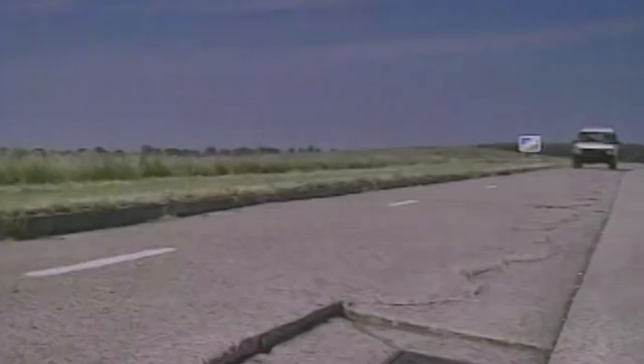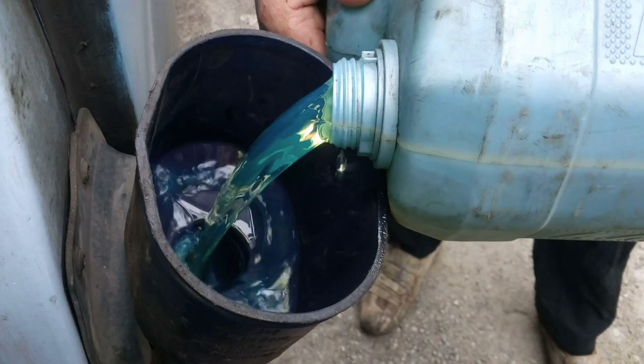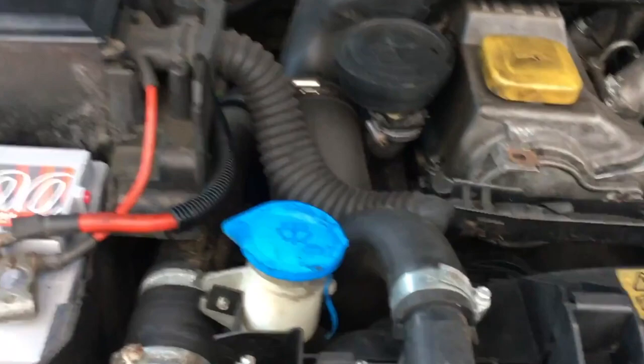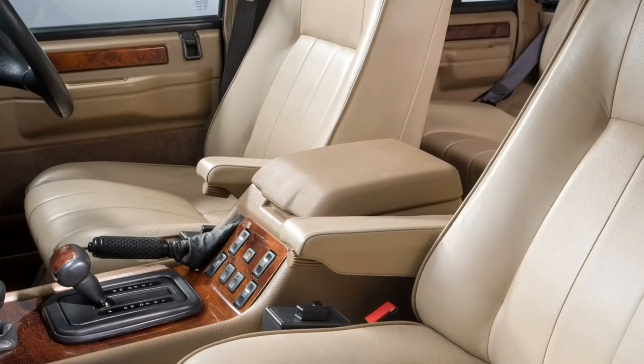Buyers could opt for a manual with five gears or a four-speed automatic. The engine under the hood was an updated version of the Rover V8. Buyers could also go with a diesel version, which featured a 2.5-liter BMW six-cylinder turbo — the first diesel injection with electronic controls within a Range Rover. Other distinguishing features include a leather interior supplied by Connelly and the option of satellite navigation.